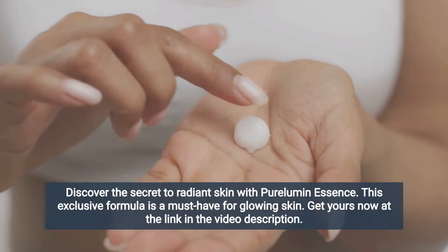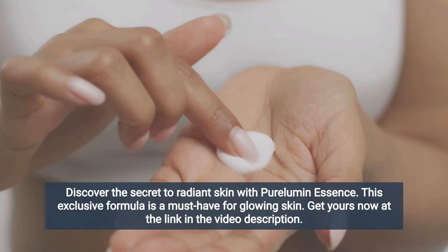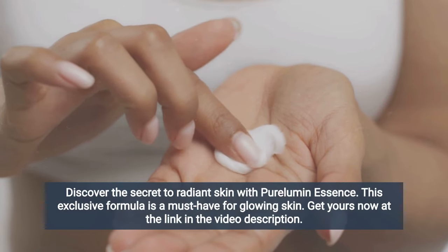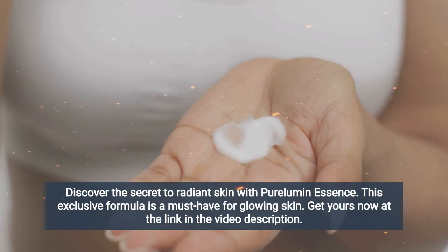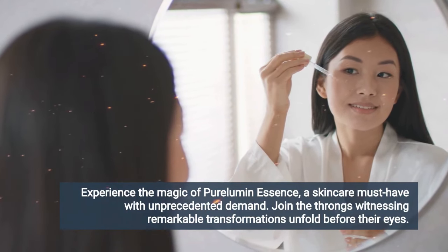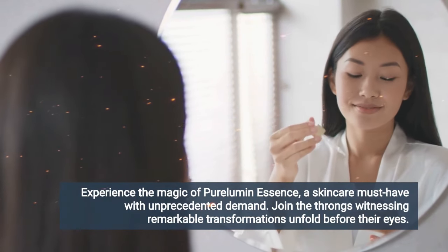Pure Lumen Essence can only be found at the link in the description of this video and is not available for purchase anywhere else. So take the only chance to grab this exclusive formula. Pure Lumen Essence is selling out very fast as thousands of people are eager to see for themselves the amazing results of this product.